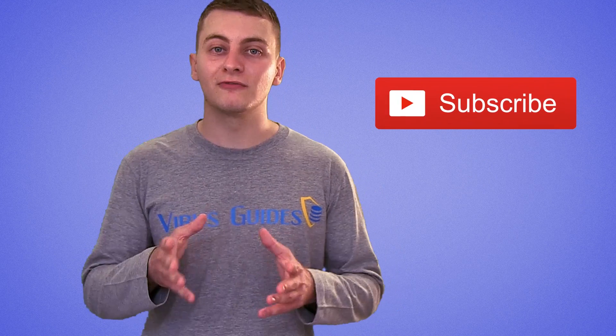We hope this video was helpful. If you have any other suggestions for a secure browsing experience, feel free to leave a comment below and don't forget to subscribe.